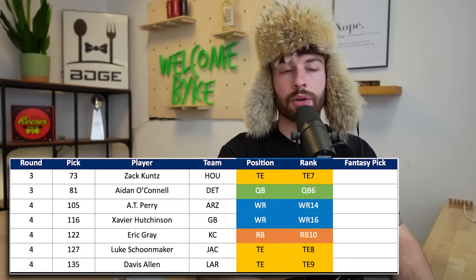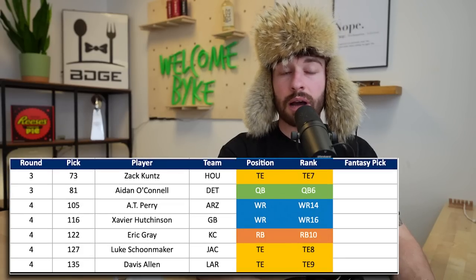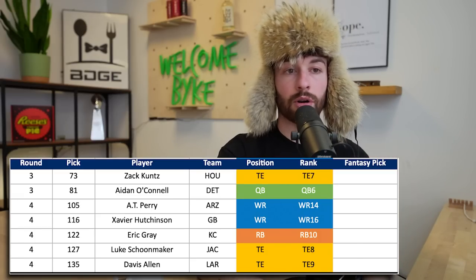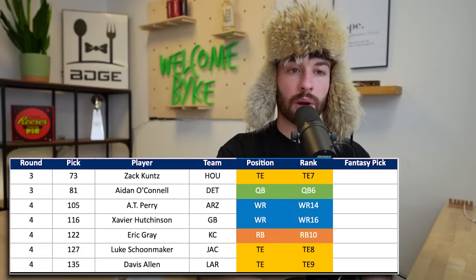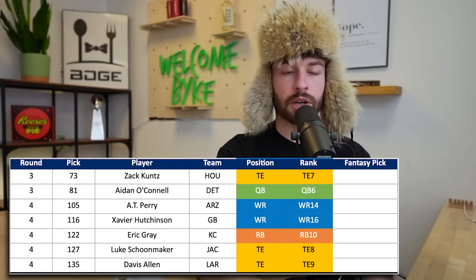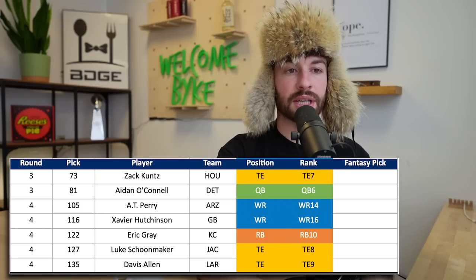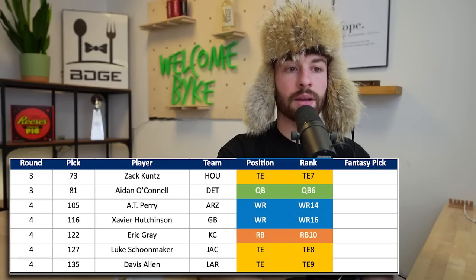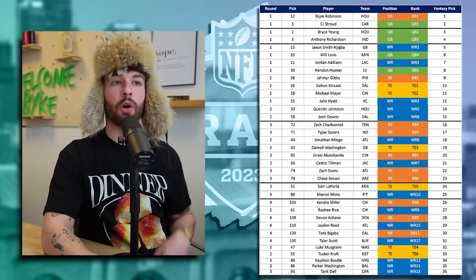The only skilled players I didn't draft that were in this mock: Zach Koontz going to Houston in the third round; Aidan O'Connell, a quarterback, goes in the third round to Detroit - third round capital for a QB is usually not a good sign. The rest are fourth round players: Quentin Perry to Arizona, Xavier Hutchinson to Green Bay, Eric Gray running back to Kansas City, Luke Schoonmaker tight end to Jacksonville, and Davis Allen tight end to the Rams.